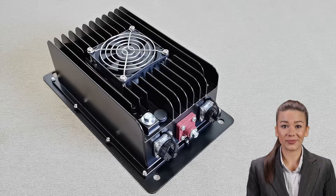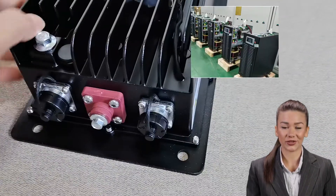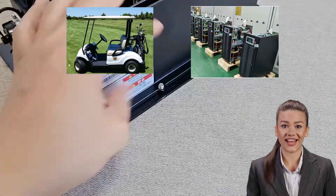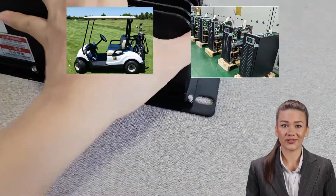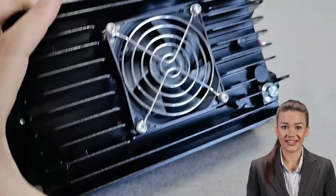The 1000W battery charger is designed for small and medium-sized devices, such as power tools, electric scooters, household battery packs, and more. It is compact and easy to carry, as well as having a fast charging function for daily use.